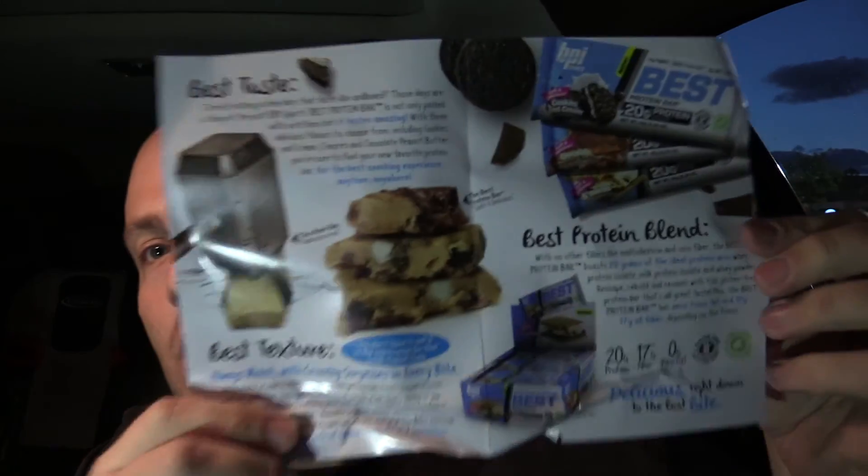Best taste, best texture, best protein blend — 20 grams of protein, 17 grams of fiber, zero trans fat, gluten-free with stevia, delicious right down to the last bite. It looks like they have cookies and cream, chocolate peanut butter, and some more. Let's see what else they have — about the same thing. All right, let's get down to it. No matter how good the advertising is, it comes down to the product.